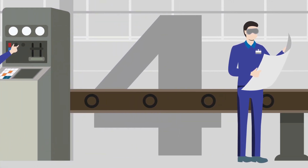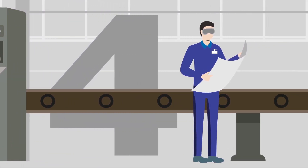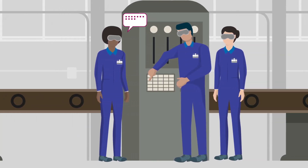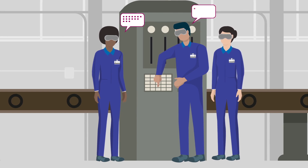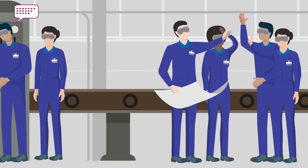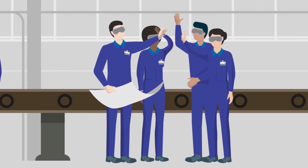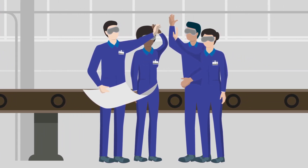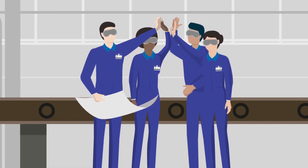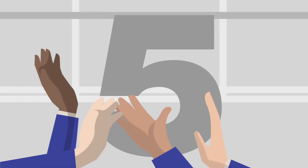Number four: support your peers. Apprentices often train together, so it's crucial to support your peers when working on team projects or completing assignments. New ideas and different viewpoints improve work processes. Act respectfully towards fellow apprentices who may be different than you — they could have a great idea that could benefit the team and improve the product.